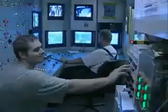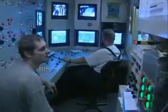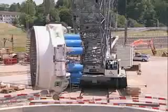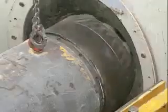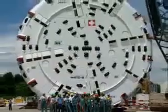Herrenknecht, being the leader in technologies for mechanized tunneling, has both the know-how and the experience to realize every tunneling project. Throughout the world, the company, with its headquarters in southern Germany, is the only supplier offering the complete range of tunneling machines of a diameter of 100 millimeters up to more than 14 meters.